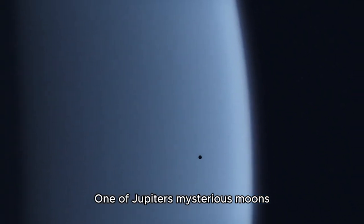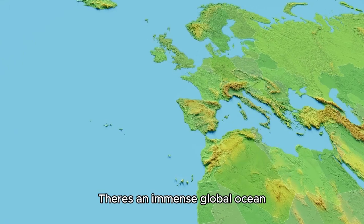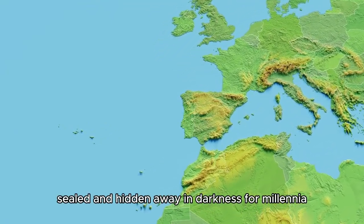One of Jupiter's mysterious moons, Europa, hides a secret beneath its frozen crust. There's an immense global ocean, potentially teeming with life, sealed and hidden away in darkness for millennia.